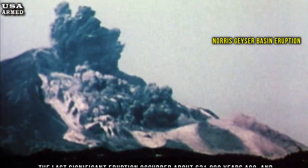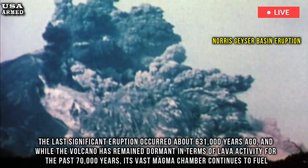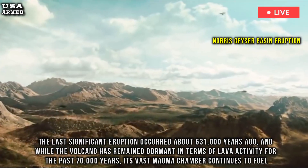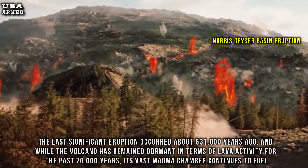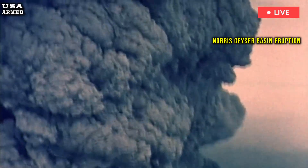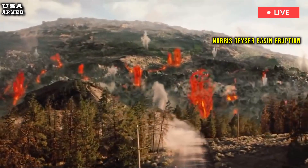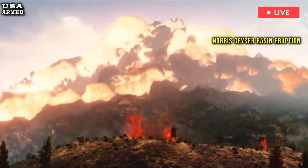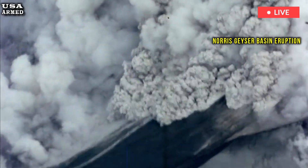The park is known for sitting atop a vast volcanic system that has historically been responsible for monumental eruptions. The last significant eruption occurred about 631,000 years ago, and while the volcano has remained dormant in terms of lava activity for the past 70,000 years, its vast magma chamber continues to fuel Yellowstone's iconic geothermal phenomena. Located beneath the park at depths ranging from 5 to 10 miles (8 to 16 kilometers), the magma chamber continues to heat underground water, which powers the park's thousands of geysers, hot springs, fumaroles, and mud pots.